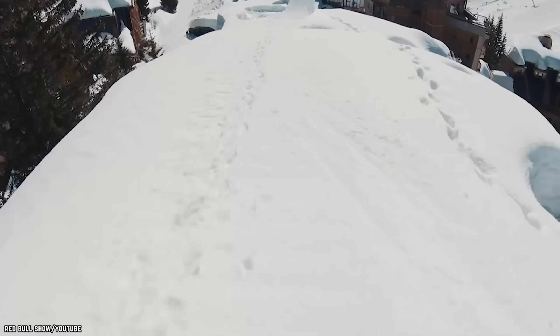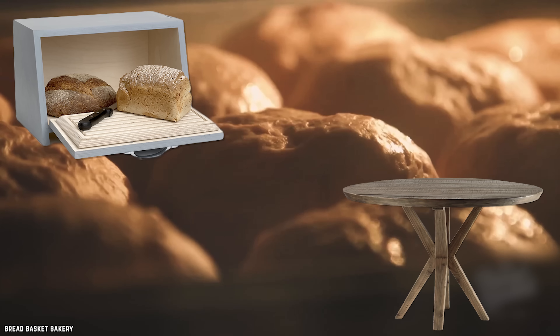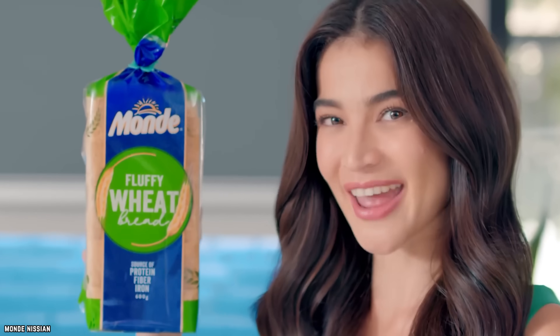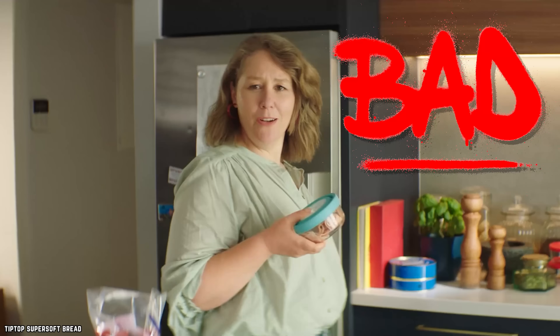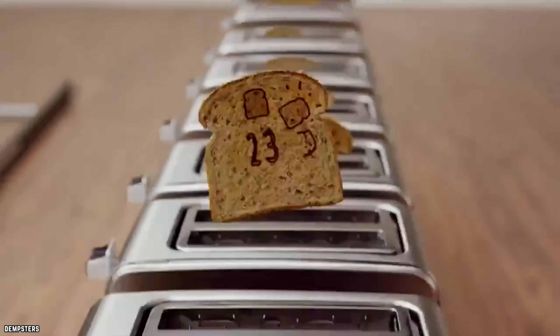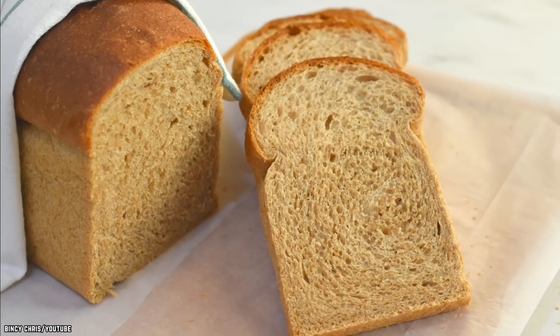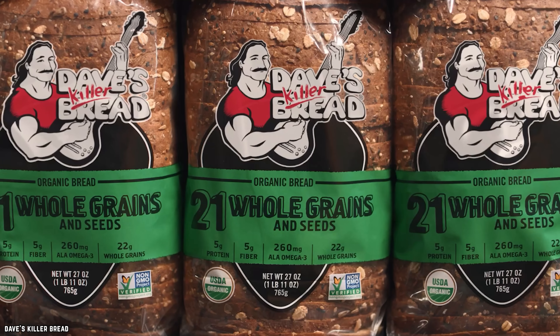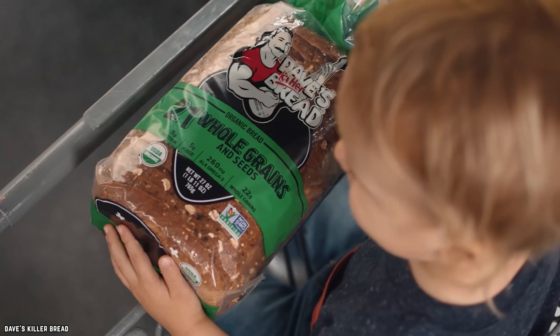Whole Wheat Bread. Found in bread boxes and on tables around the world is the strangely named whole wheat bread. What does it even mean to be whole wheat? It turns out that it's actually a bit of word trickery that companies have been using to mislead consumers for years. "Whole wheat" in general terms doesn't really mean anything. Food manufacturers and bread companies list enriched white flours as "wheat flour," which allows them to make the strange claim that it's made wholly from wheat, or "whole wheat."